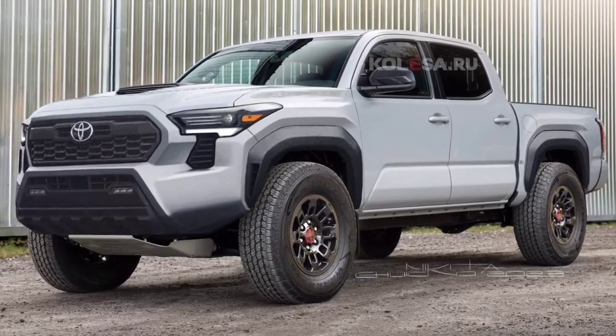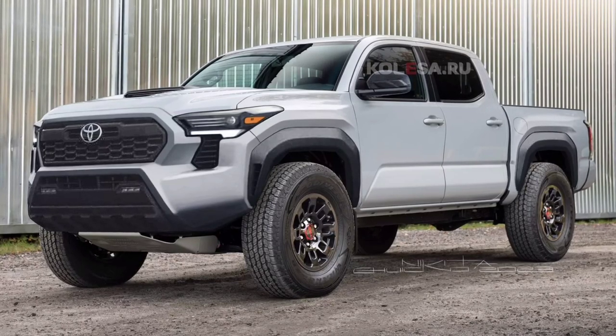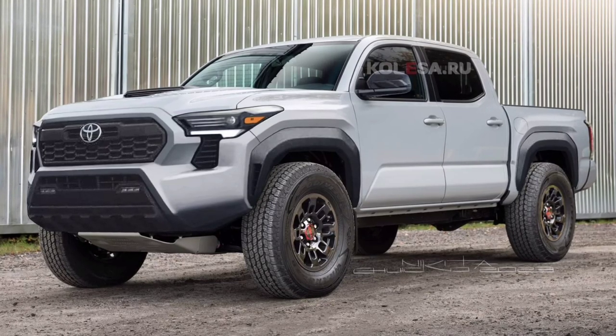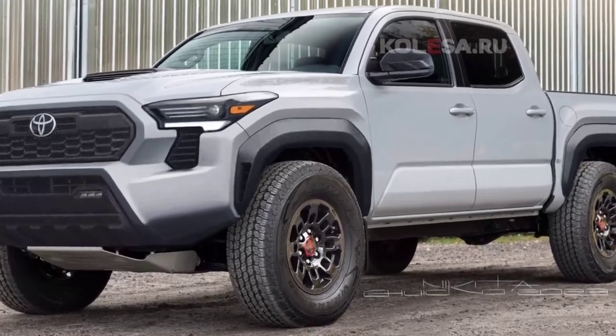Welcome back to Review One Box. In today's video, we are going to take a first look at the all-new 2024 Toyota Tacoma pickup truck. Before we get started, make sure to subscribe to my channel and click on the bell icon to enable notification alerts for upcoming videos.